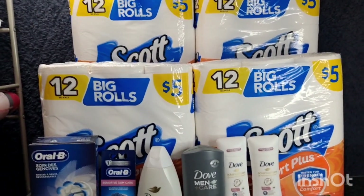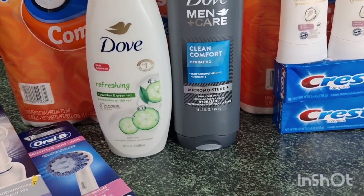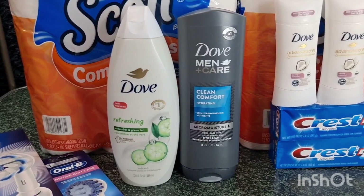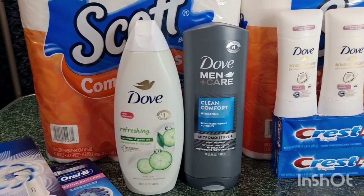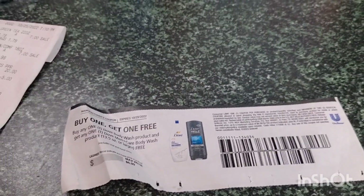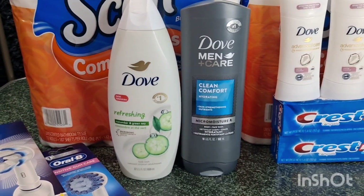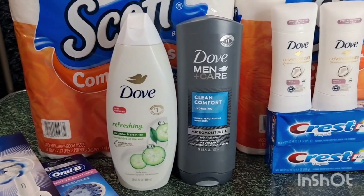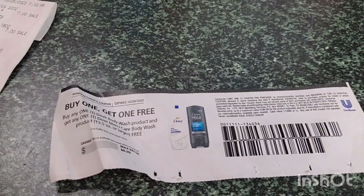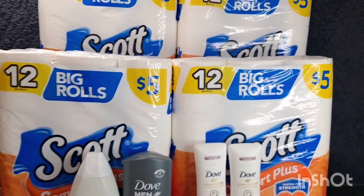The last transaction: I did the Dove deal together with the Scott because I have a spend $25 get $7 Walgreens cash paper booster. I grabbed two Doves — one for men and one for women — to try the buy one get one free manufacturer coupon, and yes, it finally works with no issue. The Dove is on sale this week at $7 each. Buying two is $14, and using the BOGO manufacturer coupon takes off $6.99. After the coupon you pay $7.01, then receive a $4 register reward — making the two Doves just $3, or $1.50 each.